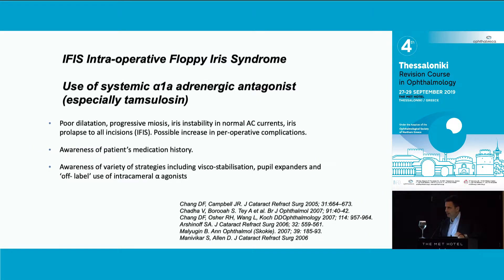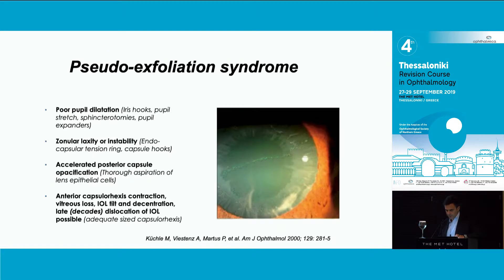With IFIS, I don't think there is much to add - the thing to remember is that even if you stop the drugs for the prostate, there won't be much of a difference. So there's no point in causing urinary problems for our patients; just explain that there are more risks but you know how to deal with it. PXF is a completely different beast, because there's not only a small pupil but also sometimes a hard cataract and weak zonules, so you really need to be very careful.